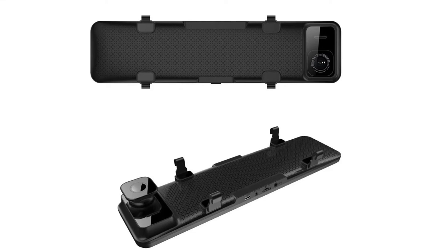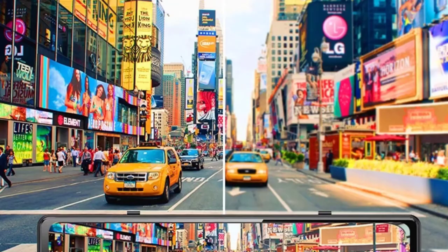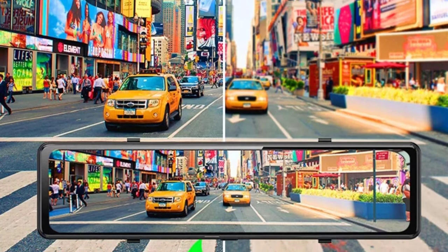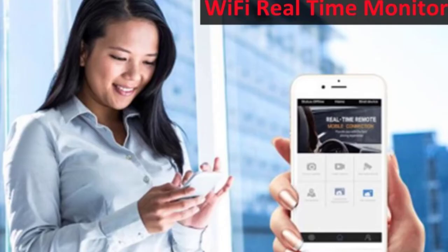View angle: 170 degrees. Number of lenses: 2. Camera resolution: 3840 by 2160. GPS logger: external. Pixels: 1200 mega. Screen ratio: 16 to 9. Display: IPS. Video code: H.264. Front camera: 3840 by 2160p 4K.